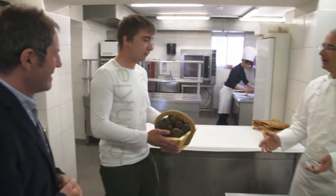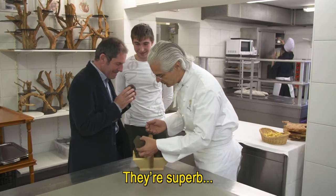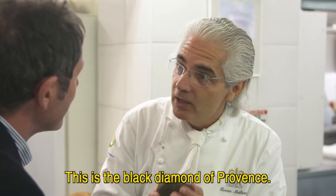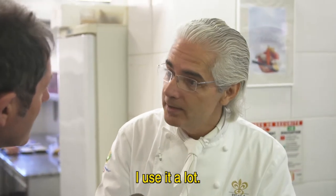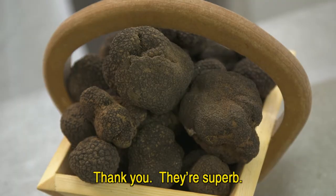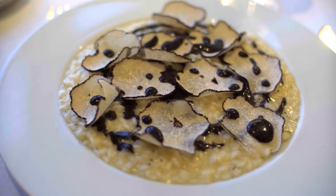Back in the kitchen, a young farmer delivers a basket of summer truffles. 'They are great. This is the black diamond of Provence. I use it a lot in my cuisine. Do you feel this perfume of noisettes? They are beautiful.' Some of the truffles will be served with a risotto.